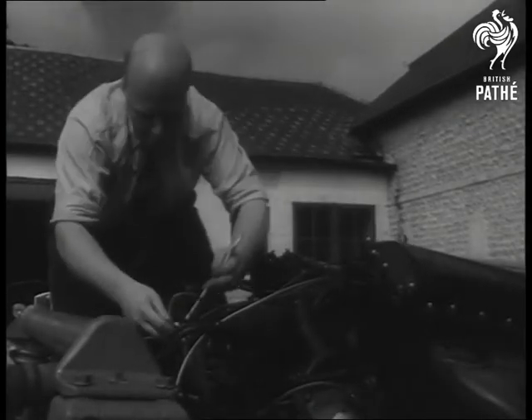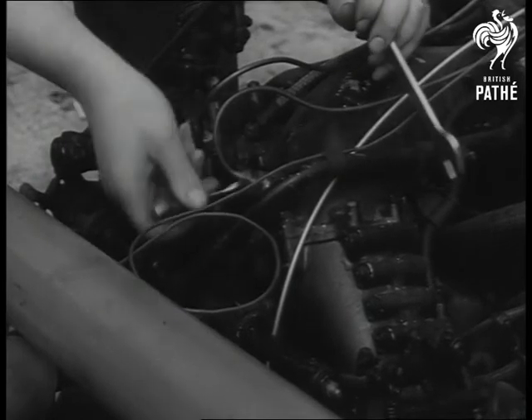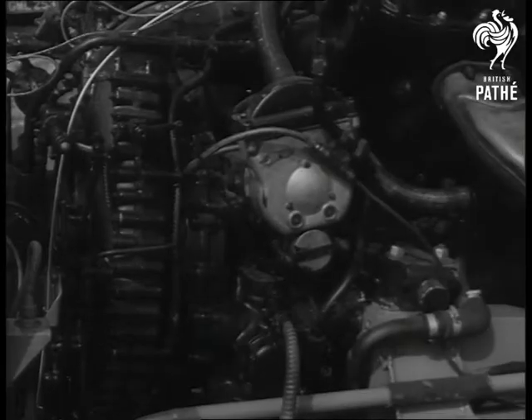Over to Worthing, Sussex, where engineer Mike Wilcock puts the finishing touches to the strangest car ever to threaten the English highway. Homemade from parts of army vehicles and a double-decker bus, its engine was taken from an RAF Spitfire.